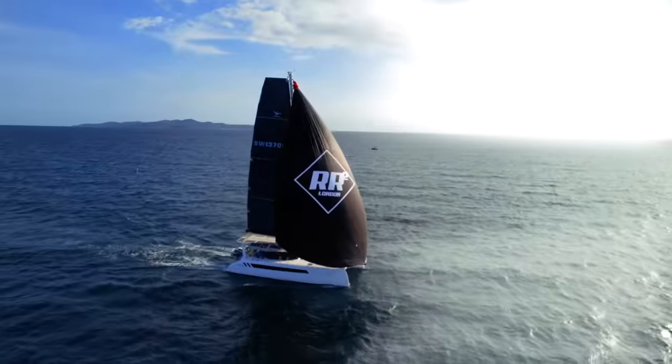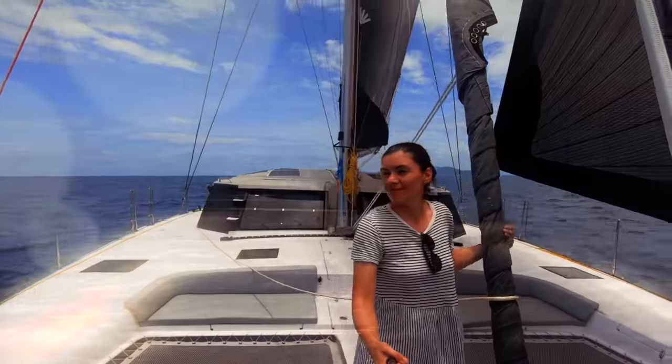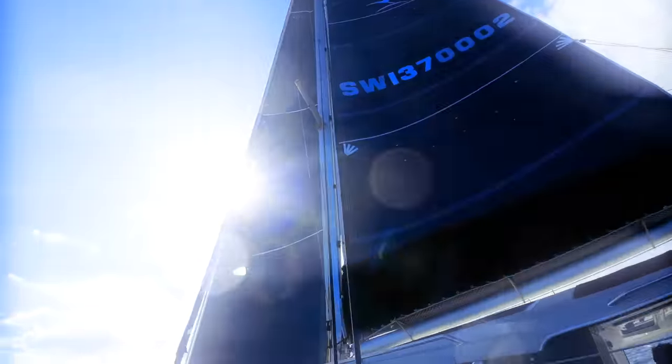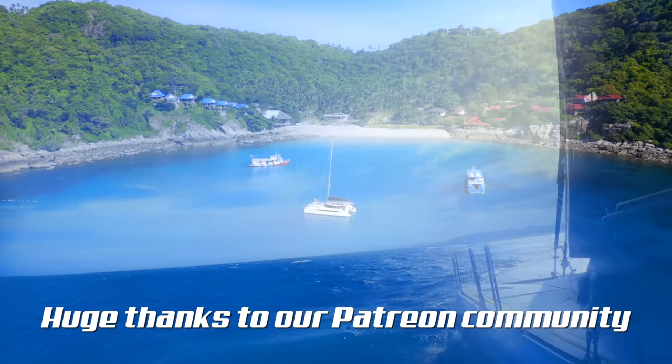I'm Theresa. This is Nick. And this is Ruby Rose 2, our floating home. Join us as we settle into life on board our brand new catamaran, documenting our adventures and never shying away from the reality of boat life. Subscribe to our channel and leave a comment because we love to hear from you. And a big thanks to our community of patrons.